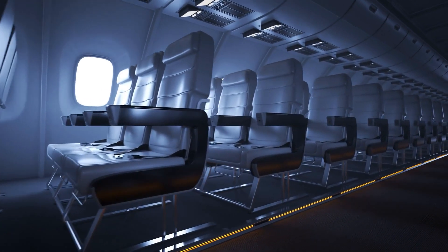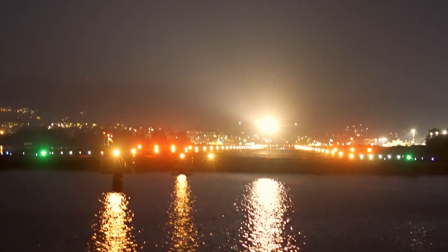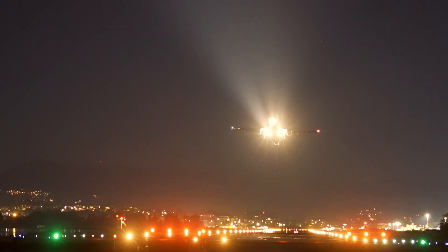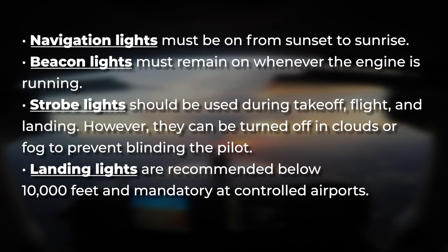The FAA and ICAO enforce strict lighting regulations to enhance aviation safety. Aircraft lighting requirements vary based on the situation. Navigation lights must be on from sunset to sunrise. Beacon lights must remain on whenever the engine is running. Strobe lights should be used during takeoff, flight, and landing; however, they can be turned off in clouds or fog to prevent blinding the pilot. Landing lights are recommended below 10,000 feet and mandatory at controlled airports.